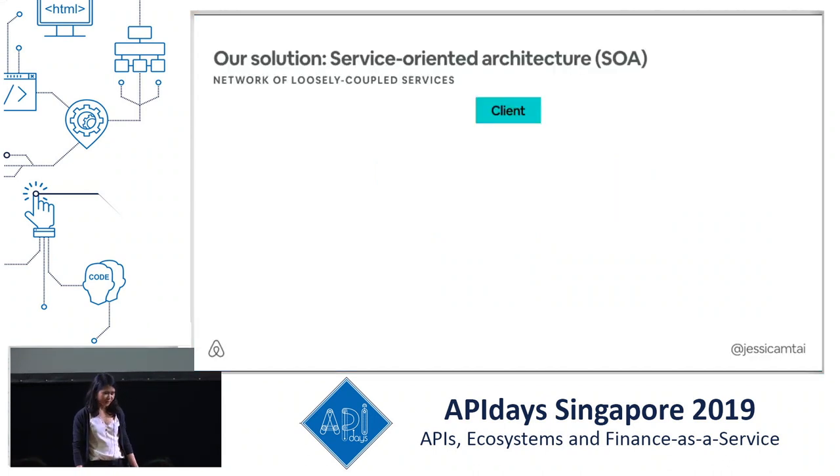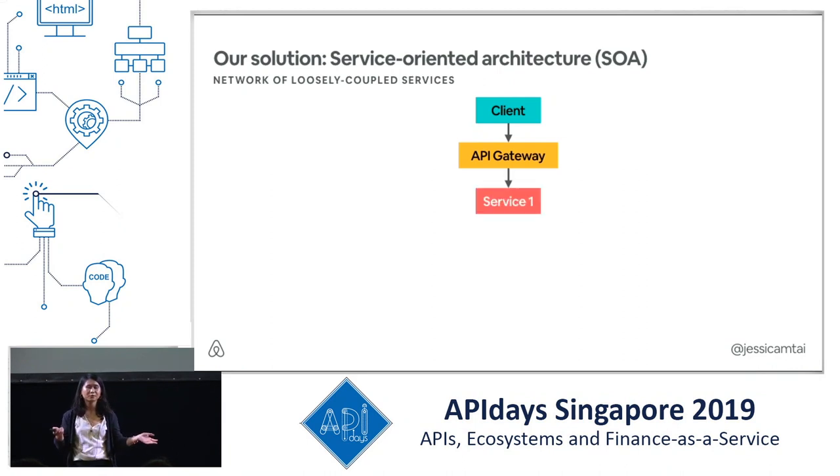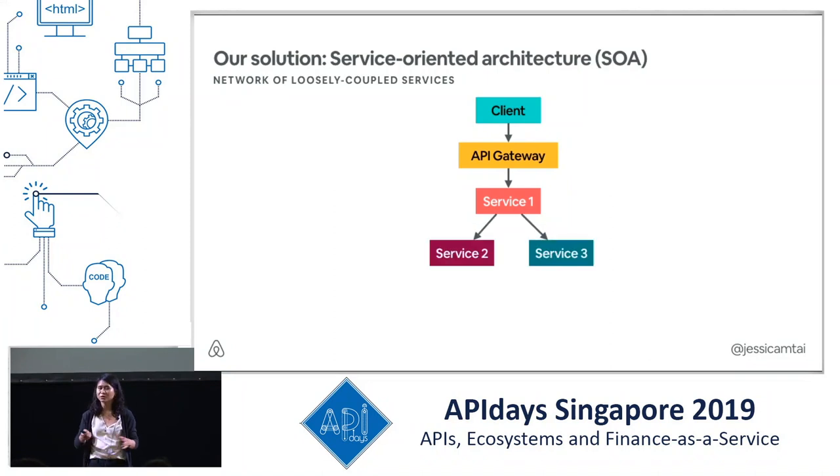The solution we landed on was service-oriented architecture (SOA), which is a network of loosely-coupled services. A client makes a request through an API gateway, which fans out the request to services that can call other services or data stores. Some benefits of SOA include better ownership clearly defined within the scope of each service's APIs, and each service can be built, deployed, and scaled independently.